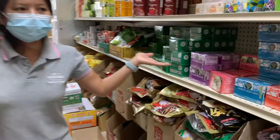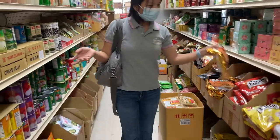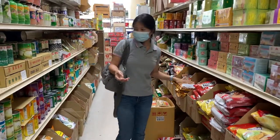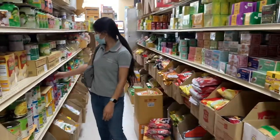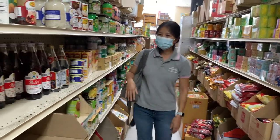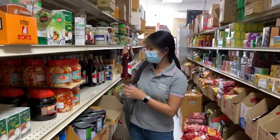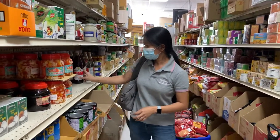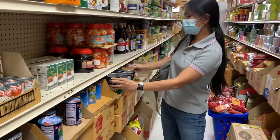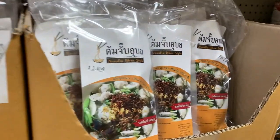They have a lot of stuff here, you can find anything you want. Three-in-one coffee, instant coffee, canned fruit, fruit in cans, water and ice, coconut milk, instant noodles.